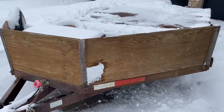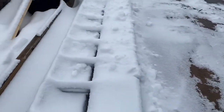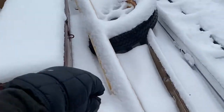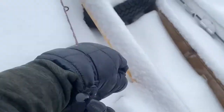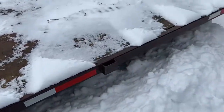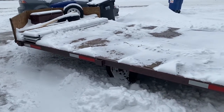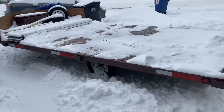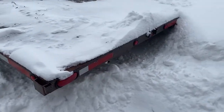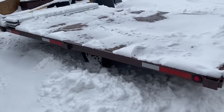Lot 466 — we've got a snowmobile quad ATV trailer. There's some ramps, a spare tire, a little toolbox with some supplies in it, and a tarp cover. This is the trailer the two Articats came in on, and this will be in the auction as lot 466, plated in Saskatchewan.